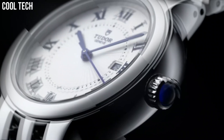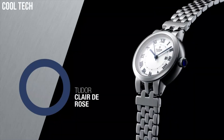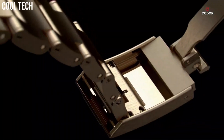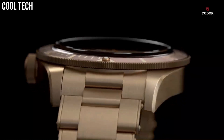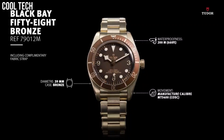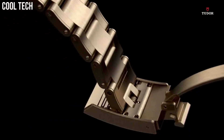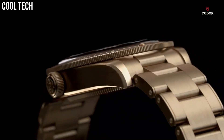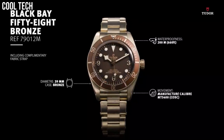Number 3. Tudor Heritage Black Bay Automatic, Bronze Case with a Black Leather Strap, Unidirectional Rotating Bronze Bezel with a Matte Slate Gray Aluminum Ring, Slate Gray Dial with Luminous Bronze-Colored Snowflake Shape Hands and Dot Hour Markers. Arabic Numerals appear at the 3, 6, and 9 o'clock positions. Dial Type Analog, Luminescent Hands and Markers, Scratch-Resistant Sapphire Crystal, Screw-Down Crown, Solid Case Back, Round Case Shape, Case Size 43mm, Band Width 22mm, Tang Clasp, Water-Resistant at 200m/660ft. Functions: Hour, Minute, Second.